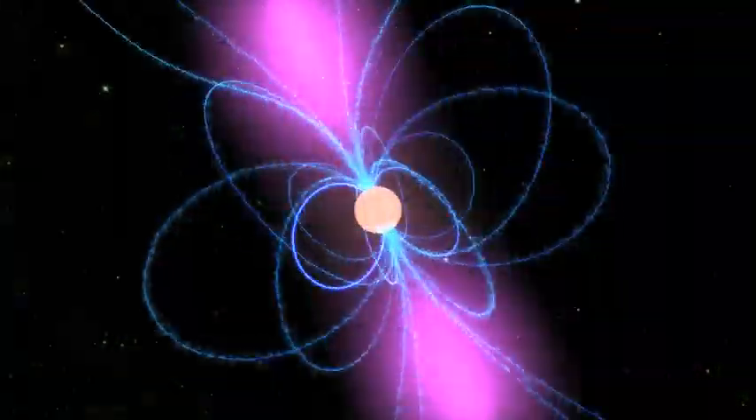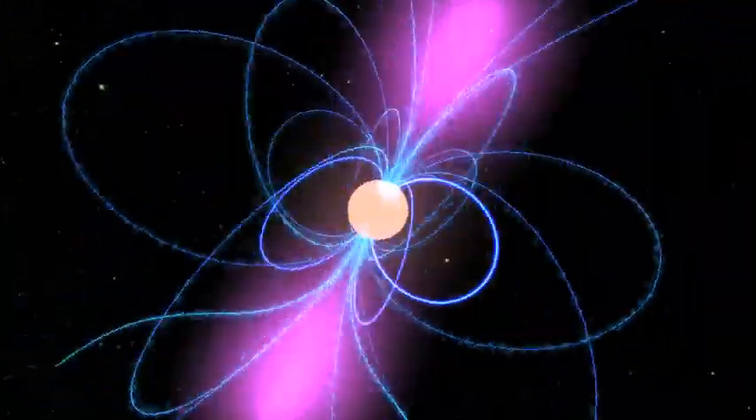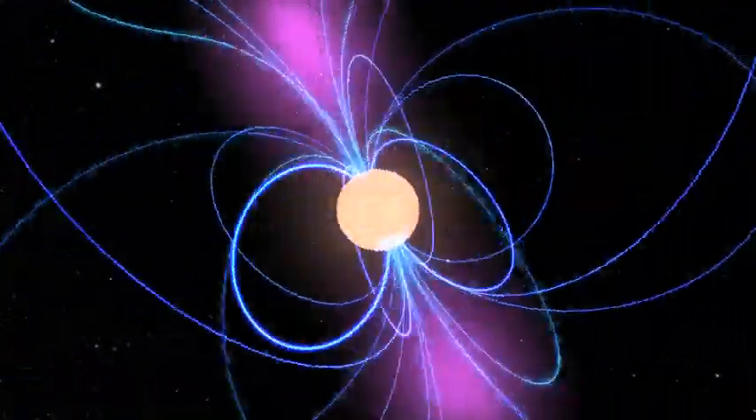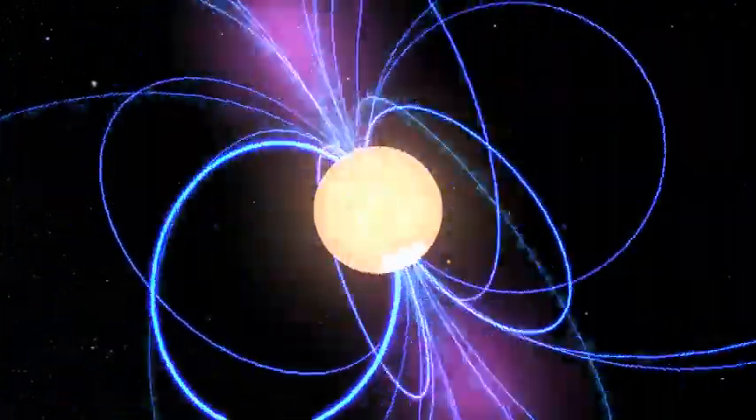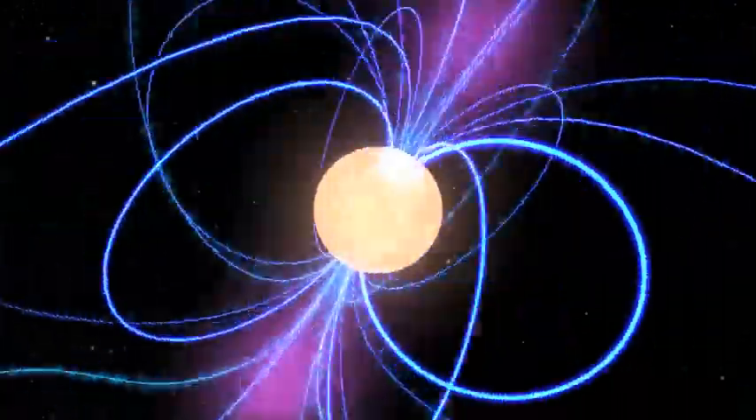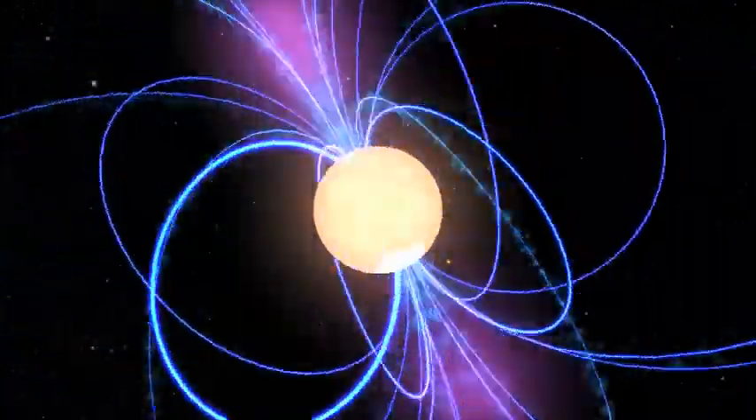With all this material packed down into such a small space, neutron stars are unbelievably dense objects. The pressure at their centers is over 10 trillion trillion times the pressure required to form diamonds inside the Earth.